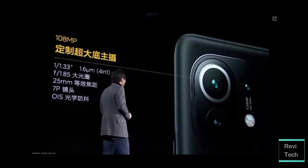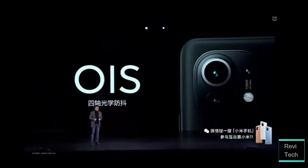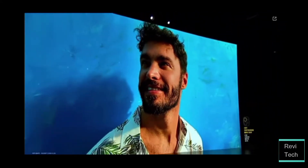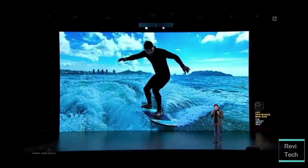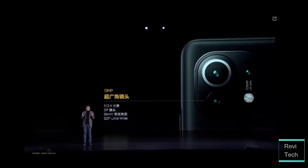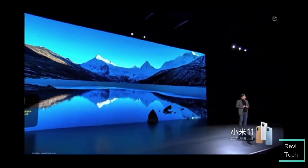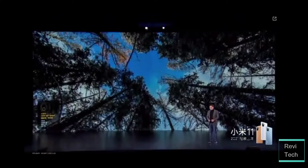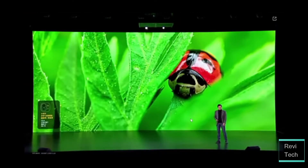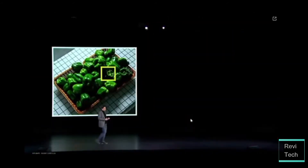Now for the cameras — the Xiaomi Mi 11 is equipped with three cameras: a 108MP main camera with OIS, a 13MP ultra-wide camera, and a 5MP macro camera with autofocus. The 108MP main camera should provide three times lossless zoom because it's a very large sensor with a high megapixel count, and the images look stunning. Personally, I would have preferred the 48MP Omnivision OV48C sensor from the Mi 10 Ultra with a dedicated 3x optical zoom over the 108MP camera.